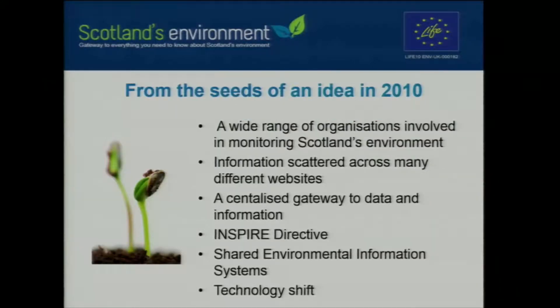It really started from the seeds of an idea back in 2010, when it became increasingly clear that there are so many organisations involved in monitoring the environment and so much data out there. As organisations, we're very data-rich but can often be quite information-poor in terms of turning that data into something useful. A lot of this information was scattered across many different websites, and we wanted to create a centralised gateway to data and information published throughout Scotland.